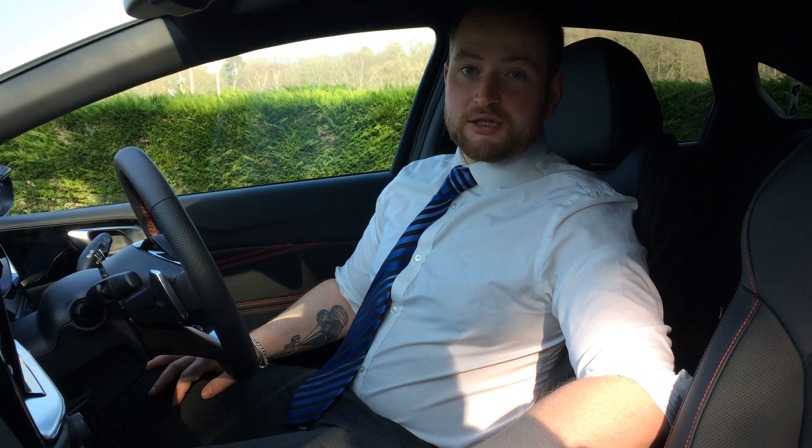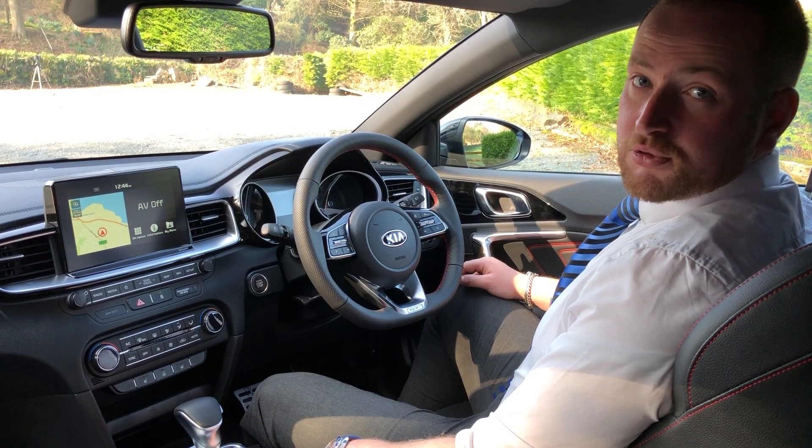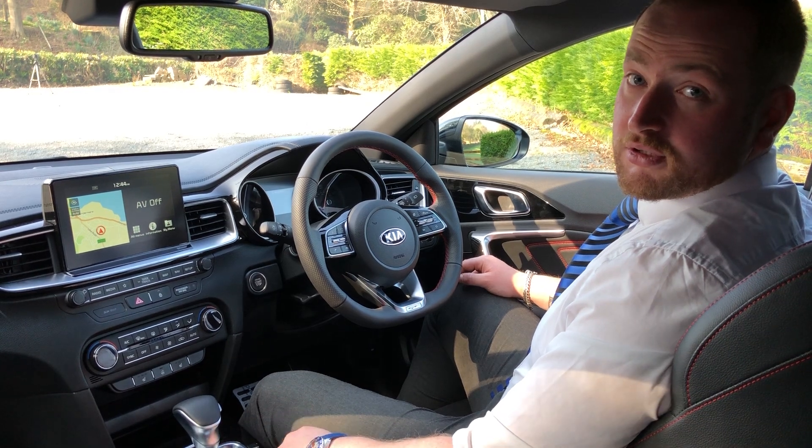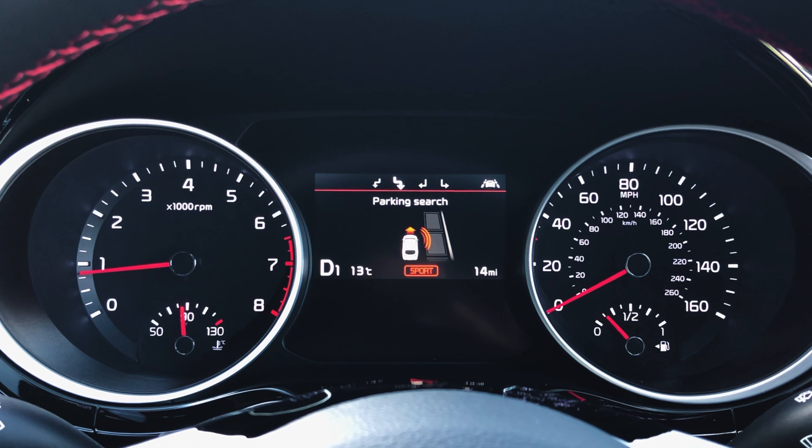The Kia Smart Park Assist System is activated by pressing the Park button next to the gear selector. The Smart Park Assist button can be pressed multiple times in order to select which side of the car the parking space is on, and whether it's a parallel park or a bay park.